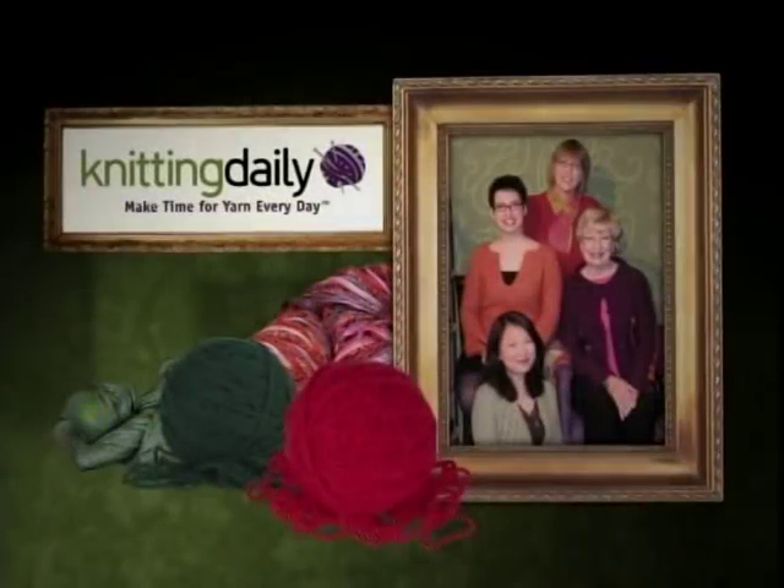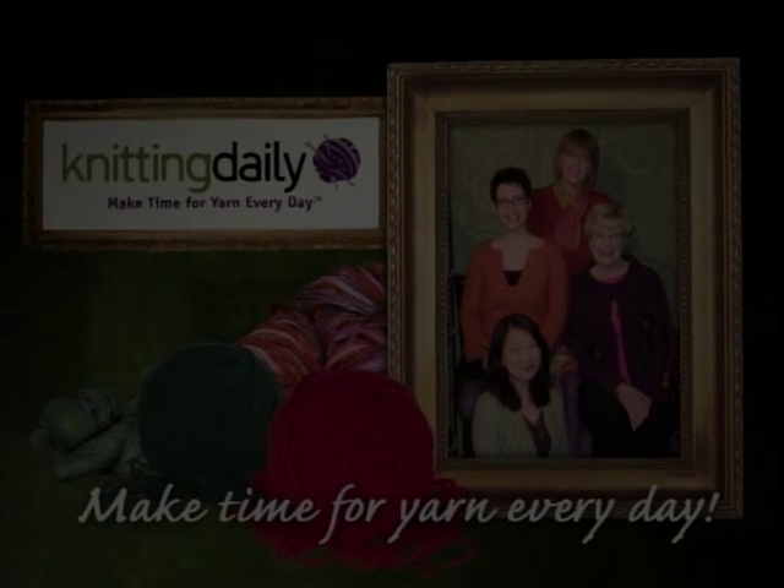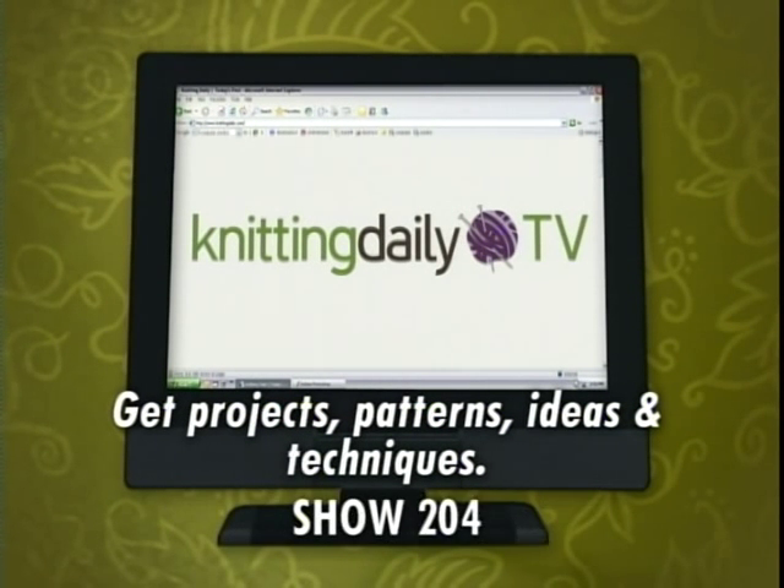Well, thanks so much for being here today, Nora. It was my pleasure. Knitting Daily — make time for yarn every day. The projects and patterns from today's show, plus more ideas and projects, can be found on the web at knittingdailytv.com. This is show 204.